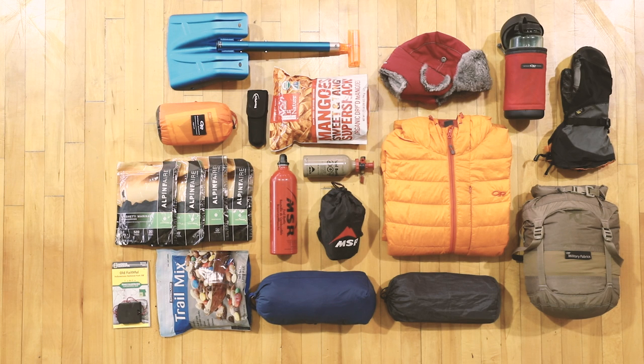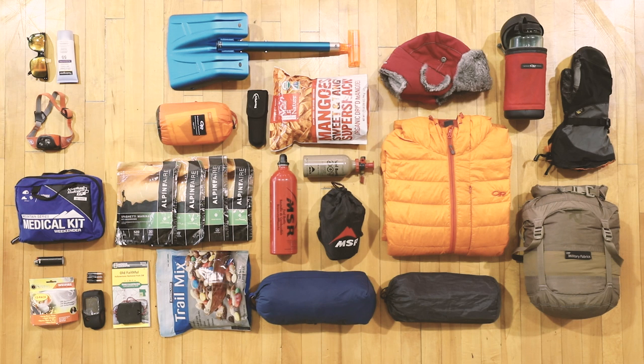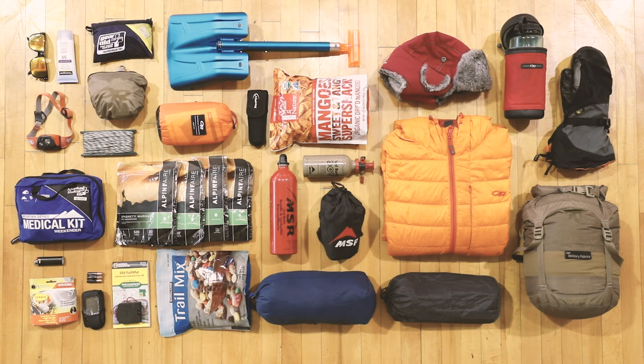You'll want a map and compass or a GPS with extra batteries — maybe both. A first aid kit, headlamp, matches, sunglasses, sunscreen, 30 feet of rope to hang your food, and a gear repair kit. And here's a pro tip: know how to fix your gear before it breaks.